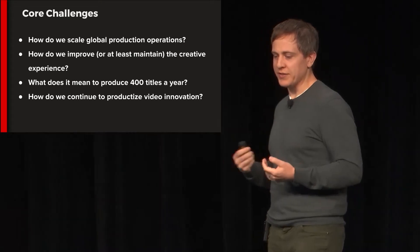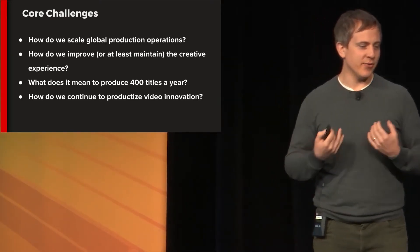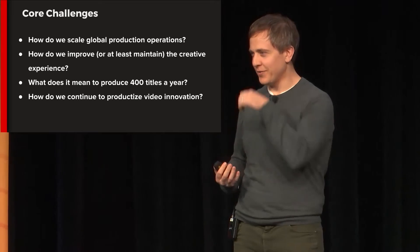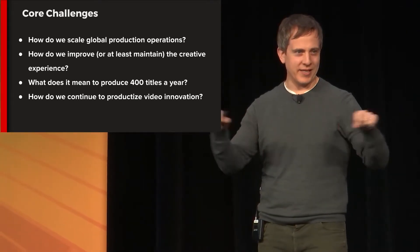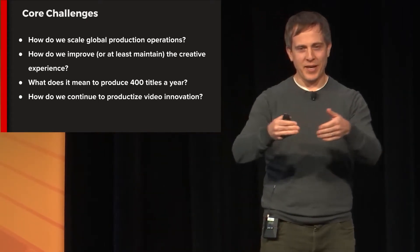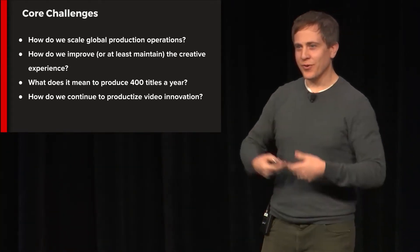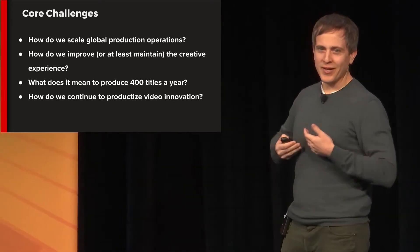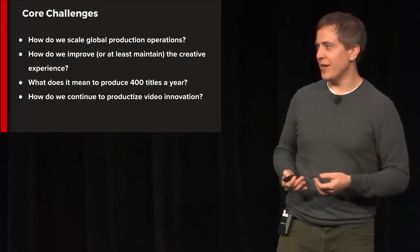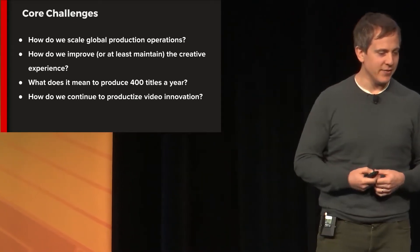Some core challenges we think about: how do we scale global production operations, and — probably most unique for our team — how do we improve or maintain the creative experience? Content platform is sort of like an assembly line: you set up people at the right points on the line and make it as efficient and cost-effective as possible. But that's the opposite goal for creativity. You don't want to make creativity hyper-efficient; you want it free and expressive. Placing gates around creativity by trying to make it hyper-efficient is exactly what you don't want to do.